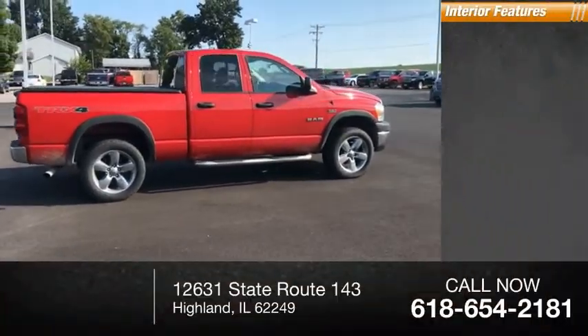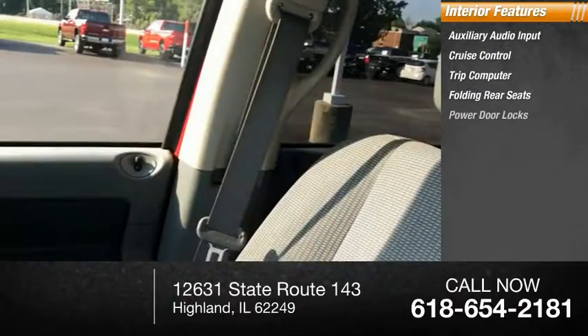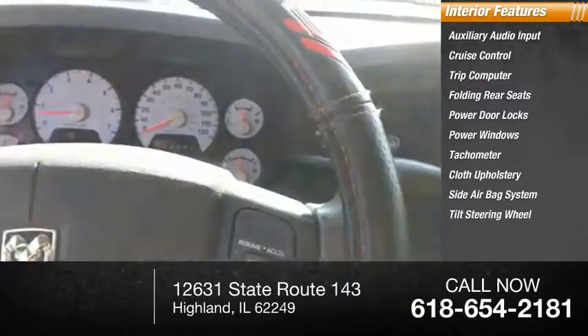Inside you'll find auxiliary audio input, cruise control, trip computer, folding rear seats, power door locks, power windows, tachometer, cloth upholstery, side airbag system, and tilt steering wheel.